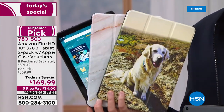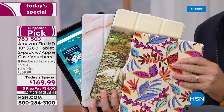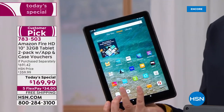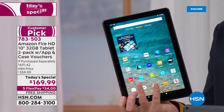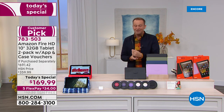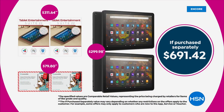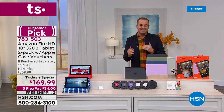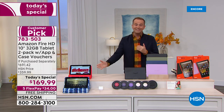It might be your pets, it might be some nice artwork, whatever you want. Two cases, several great apps, software and services, two tablets brand new sealed in the box. Let me show you the if-purchased-separately value — this is going to knock your socks off: $691.42, approaching $1,000 worth of value that we're going to offer tonight as a today's special at $169.99.